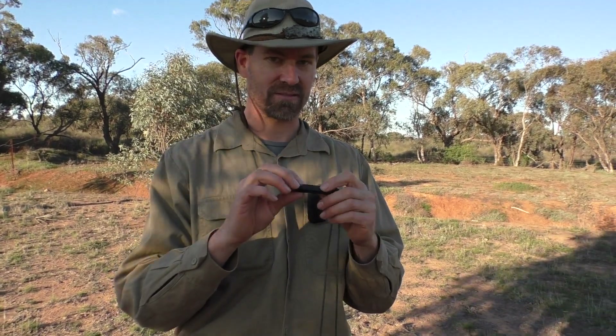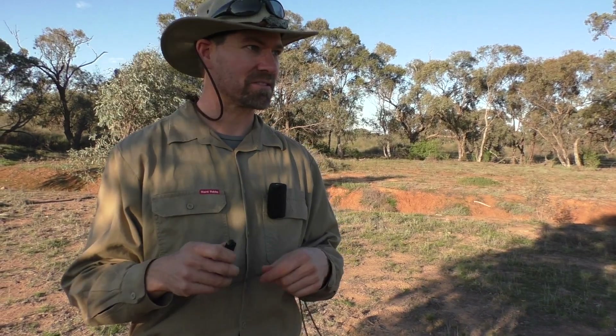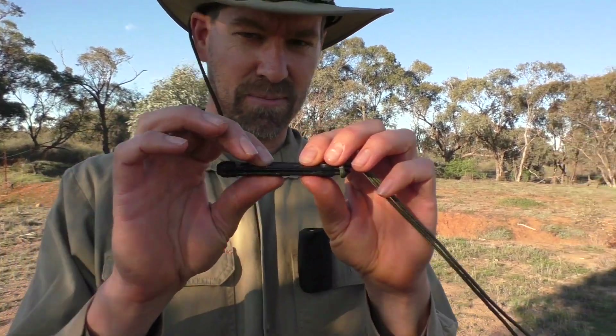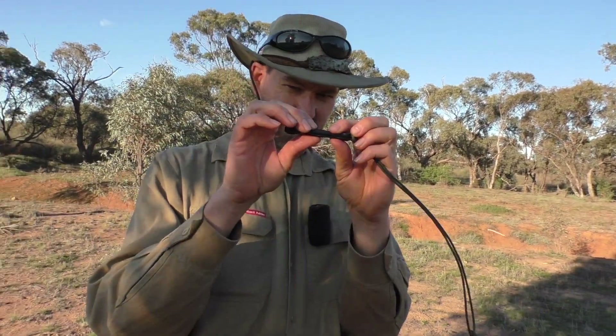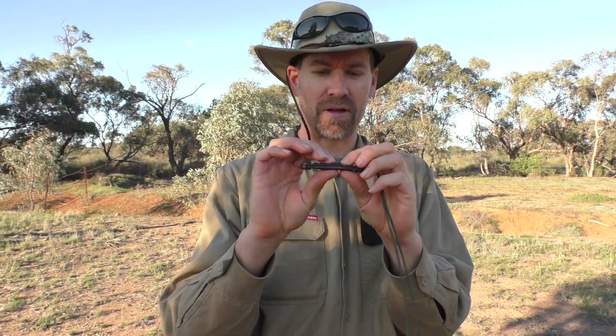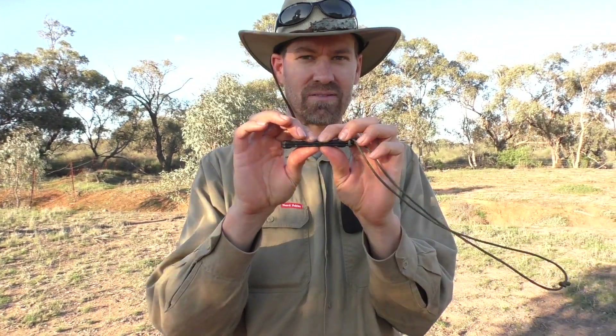This is the fox whistle that we're using today. It's quite a cheapie but it sounds very similar to a rabbit that's in distress. Don't worry about the wind getting on the microphone because it's driving me crackers too, so I'm doing a voiceover. This whistle is basically two bits of thick plastic and in the middle there's a bit of aluminium between them - you blow wind across those when you squeeze it between your teeth and it sounds a lot like a rabbit. Just have a listen to see what it sounds like here.